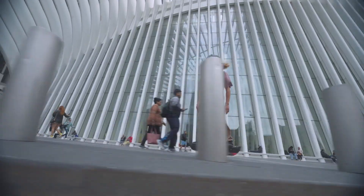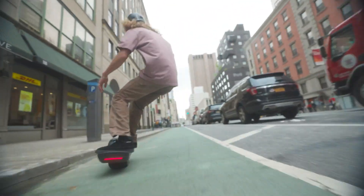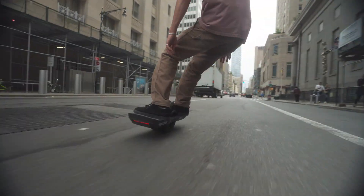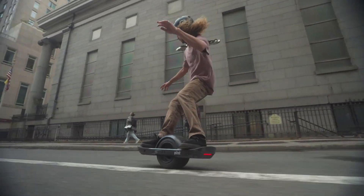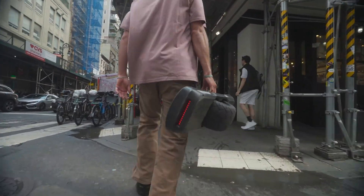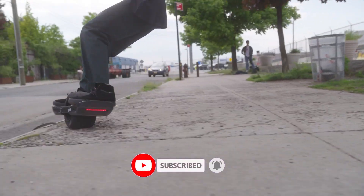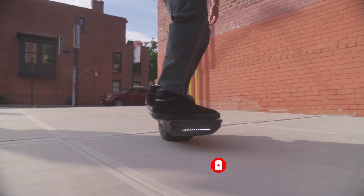At $1,300, the Pint S includes everything you need — the board, charger, and handle — plus free US shipping and a 12-month warranty. Whether you're commuting, carving, or exploring, the Pint S delivers smooth power and portability without compromise.